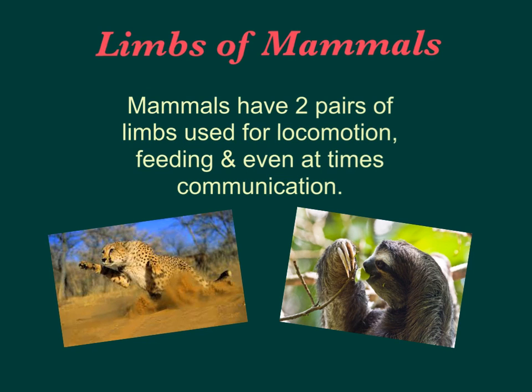Mammals also have two pairs of limbs, used for locomotion — to walk, jump, run, or hop — for feeding, and even at times communication. You might think whales don't have two pairs of limbs, but they do. Their forelimbs are fused into massive swimming paddles, which they use to help them swim.